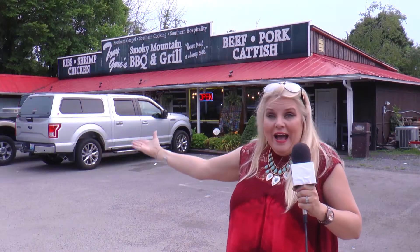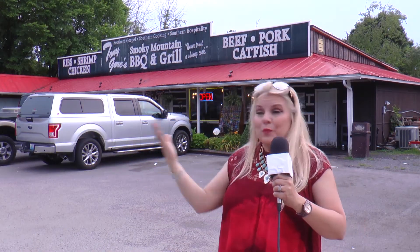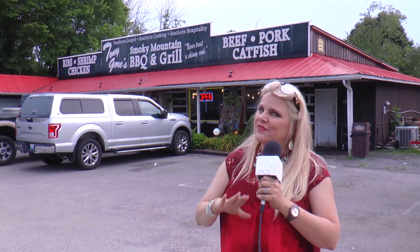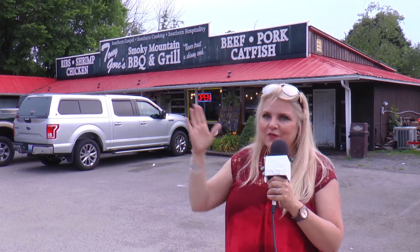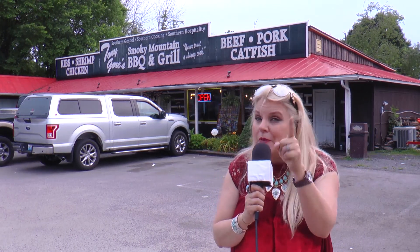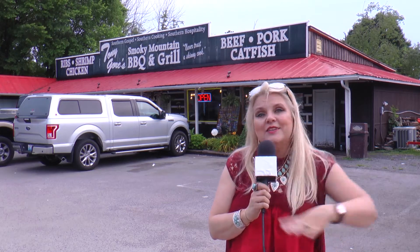Well, we're back with 'Wow! I didn't know this was here!' We're right here at Tony Gore's Smokey Mountain BBQ and Grill. So come on inside and let's find out what they're known for. Obviously from the name it's barbecue, and everything else you can think of — and some things you probably wouldn't think they would have inside. So come on, let's go!